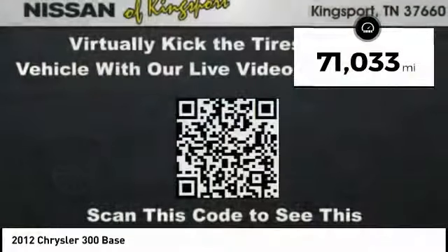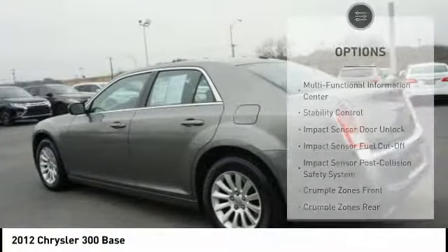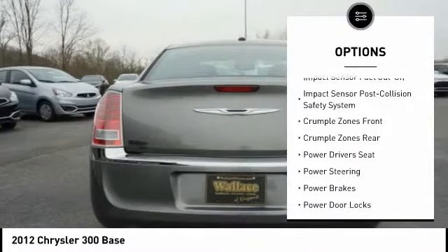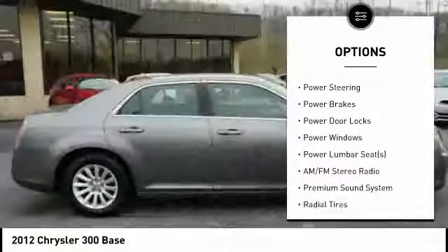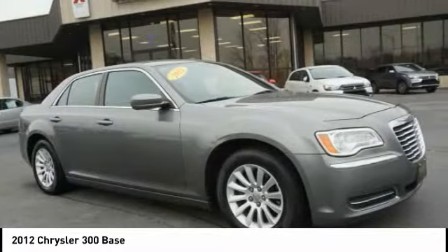This vehicle has less than 75,000 miles. Here are some of this vehicle's great options: anti-lock braking system, stability control, power driver's seat, traction control, air conditioning, driver's side remote mirror, driver airbag, power steering, alloy wheels, and cruise control.